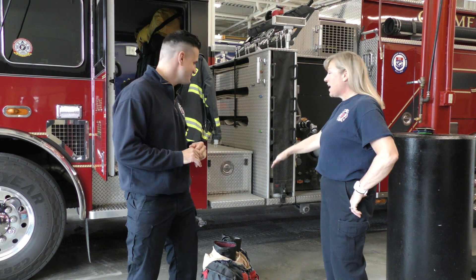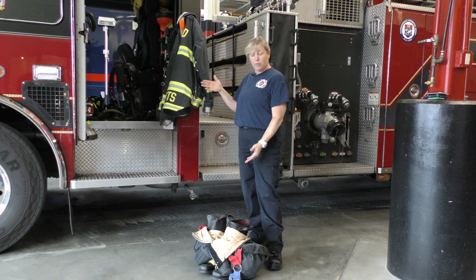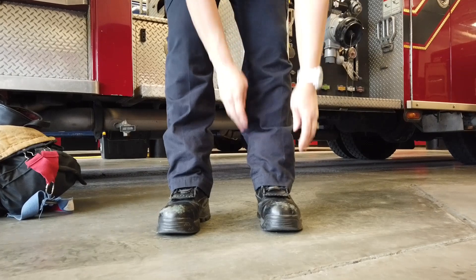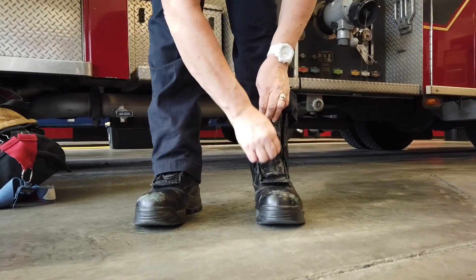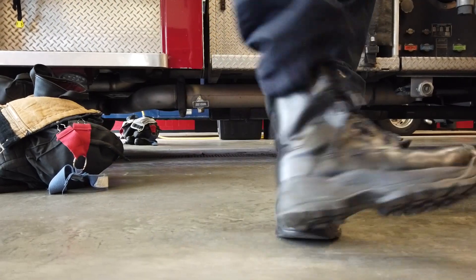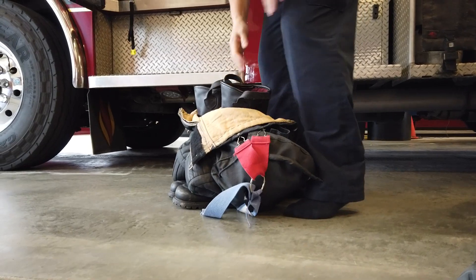I would love to help. I have my whole set right here. As you can see, my gear is sitting right here by the truck ready to go. These are called my bunkers. So first, I've got to take my boots off — I have fancy zippers in them. So I kick off my boots and I step into my bunkers.